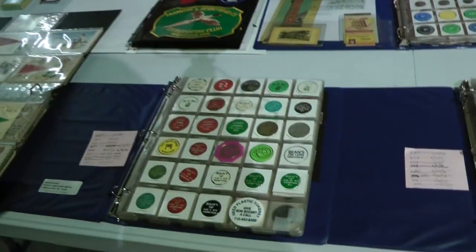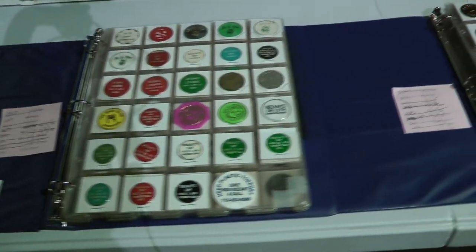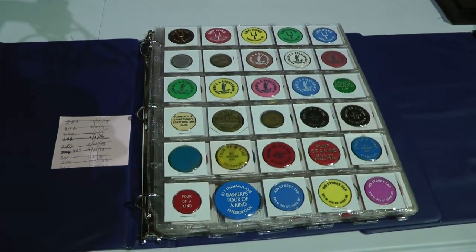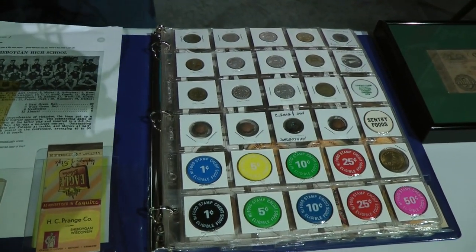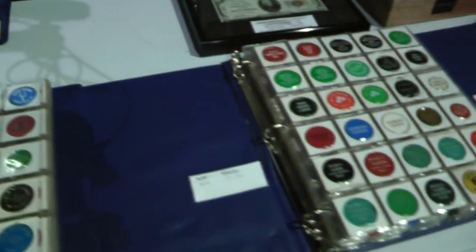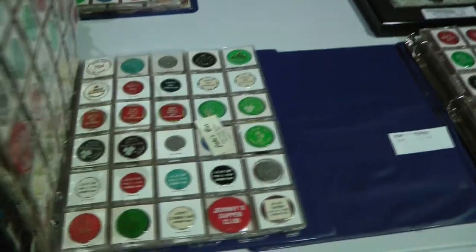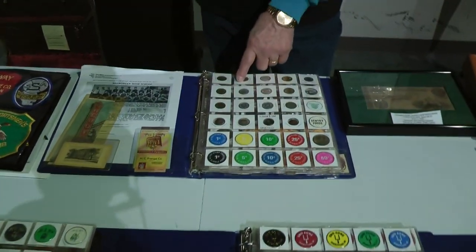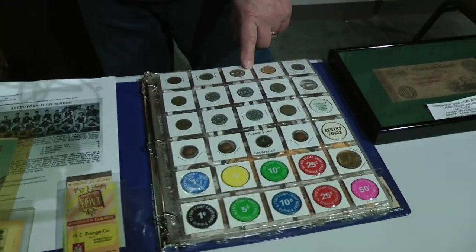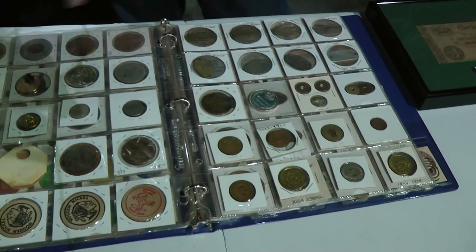Speaking of coins, down here on the table I collect Sheboygan bar tokens. When you walked into a bar in the old days, you'd get a short beer — let's say it was a quarter. You'd throw down a dollar and you wouldn't get 75 cents in change, but you would get 75 cents in good-for tokens from all these bars. A lot of these bars are gone, but I've got over 1,100 different bar tokens from all different places. This book here is tokens from H.C. Prange for 1, 5, 10, 25 cents. Different stores, bus tokens, good luck. And over here are from Masonic Lodge — one of these was my grandfather's. My grandfather was also a dentist in Sheboygan.